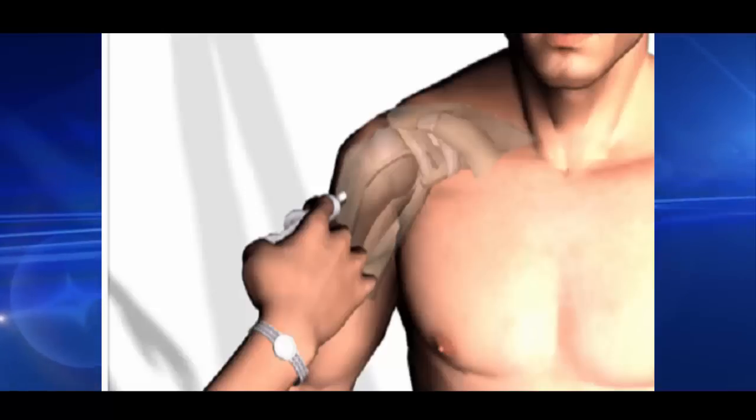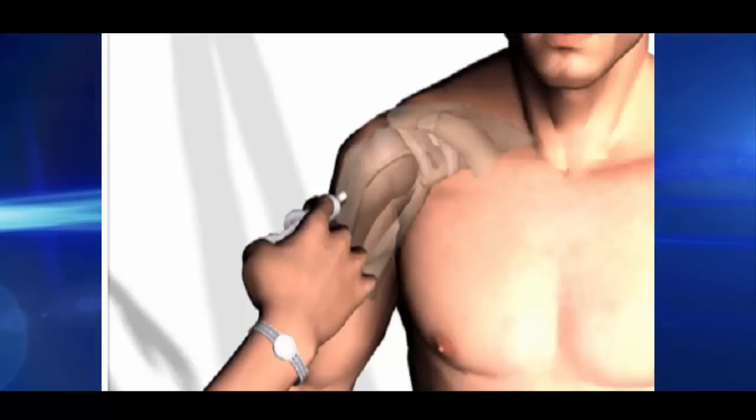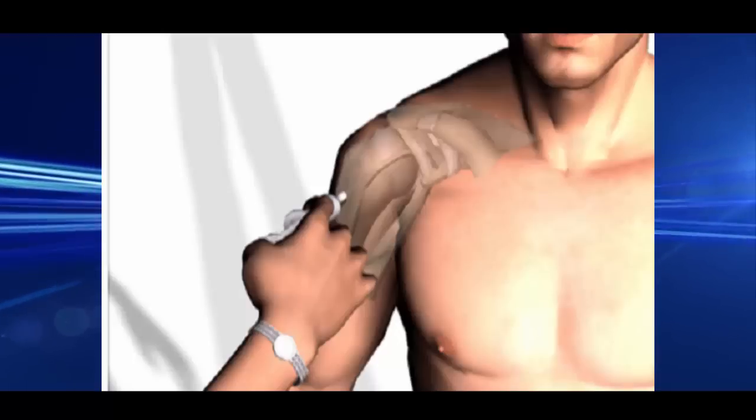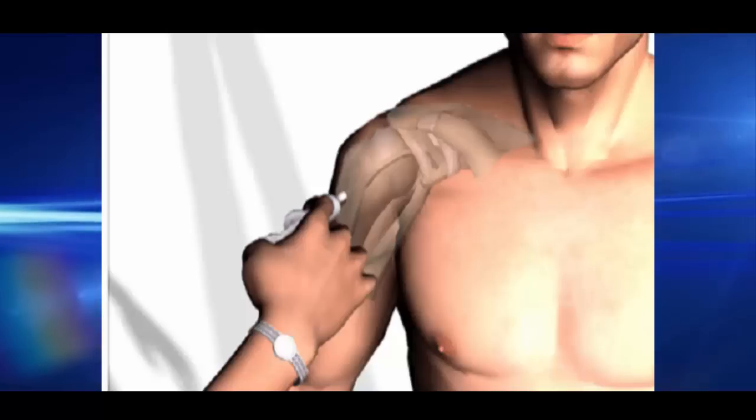Massage the area to alleviate the pain. Do exercises designed especially for this area, as recommended by your doctor. Therapy and physiotherapy are usually a great way of dealing with this problem, but only if they have been recommended by a professional.